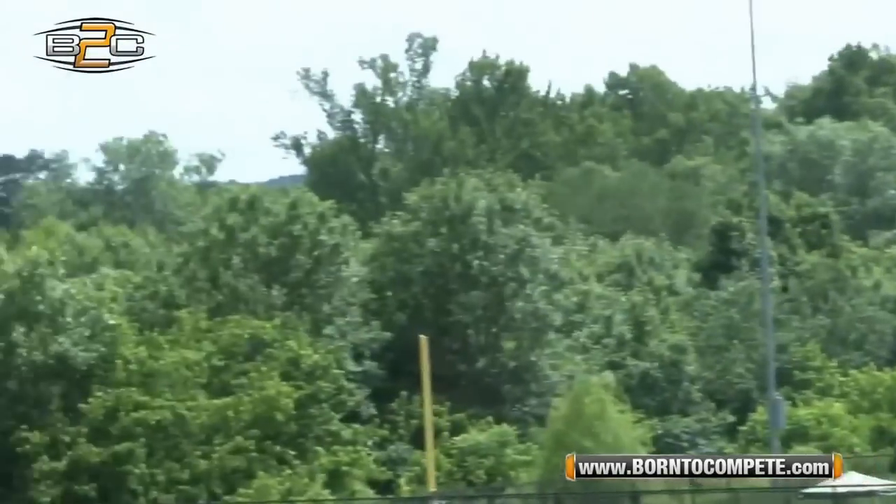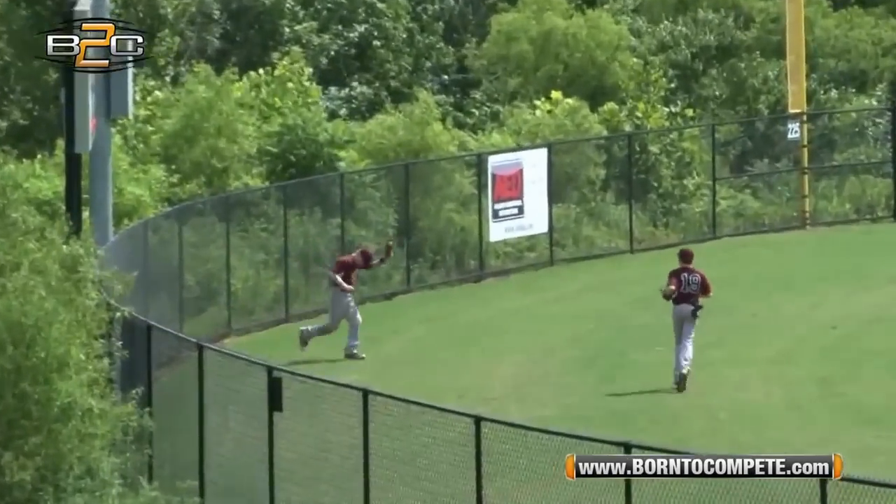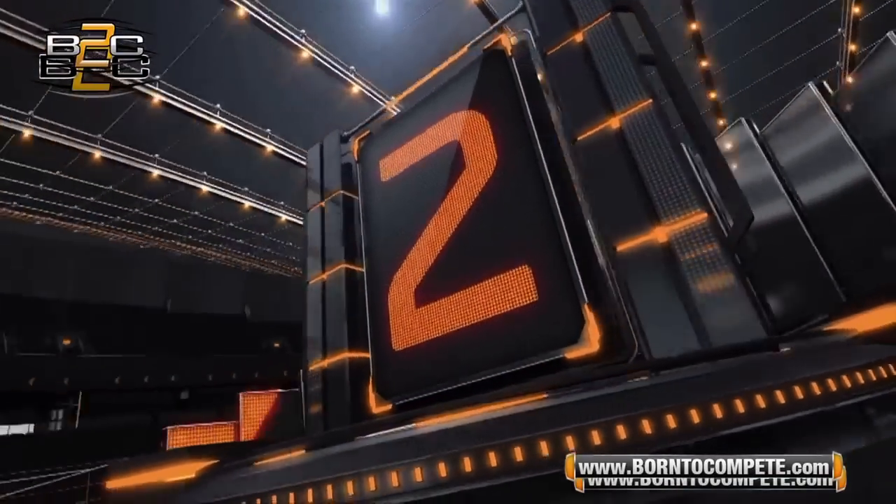Now watch this catch from team DeMari. That's an outstanding catch — I don't even know what to say with that. Great catch by the outfielder. At number 2,